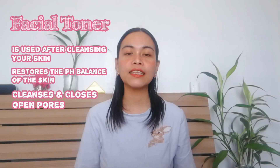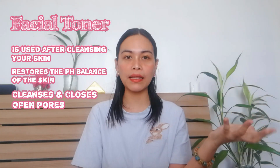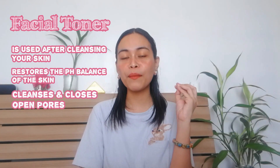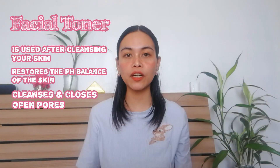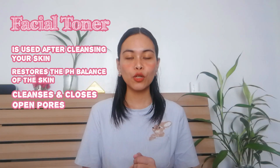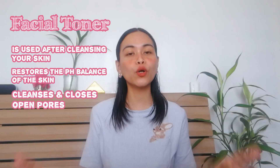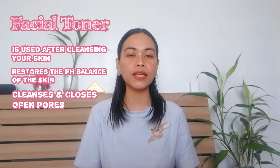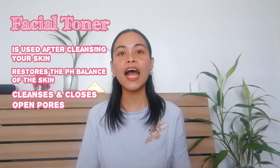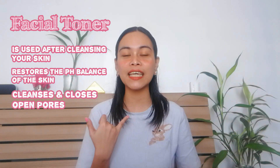If you have super dry skin, toner is perfect for that because it will balance the pH of your skin. You cannot just use any toner because they have different concentrations depending on your skin type. It is best to go to a dermatologist to check your skin type, but I know I have dry skin so I looked for a toner for dry skin.